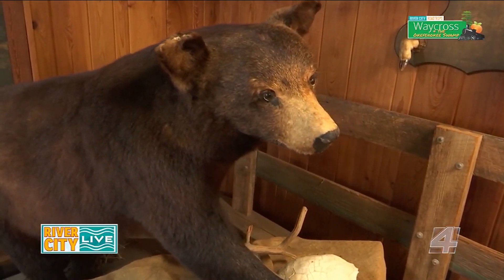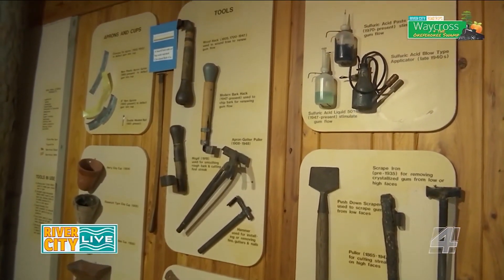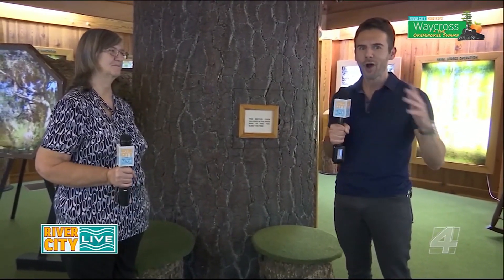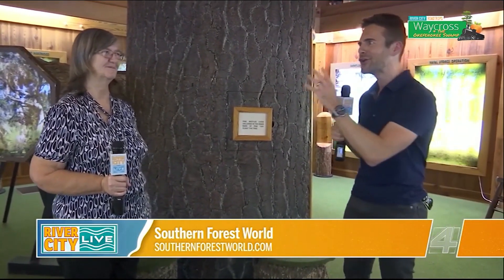Throughout this road trip we have been exploring the outdoors, and right now we are at Southern Forest World. I'm with Bertha to learn about what we are seeing outdoors. This place is truly remarkable. I had the opportunity to walk around a little bit, and stay tuned because there is something that you will not want to miss. It's kind of something that you are known for. Bertha, can you just give an overview of what this place is all about?